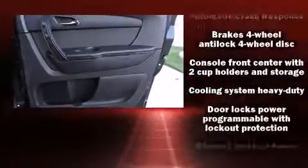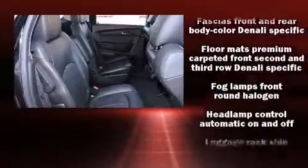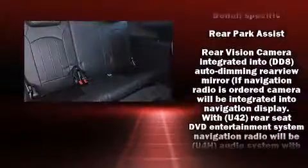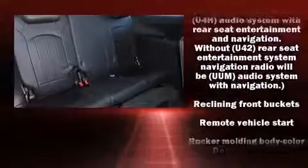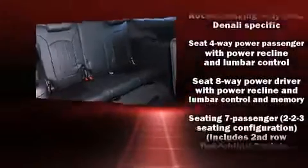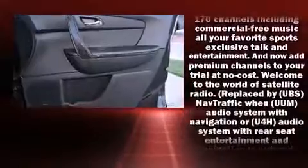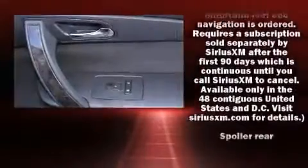The unique heads-up display projects vehicle information onto the windshield, including speed, gear selection, and engine speed. Drivers benefit by not having to take their eyes off the road. Premium sound is delivered through 10 speakers, providing you and your passengers a sensational audio experience.